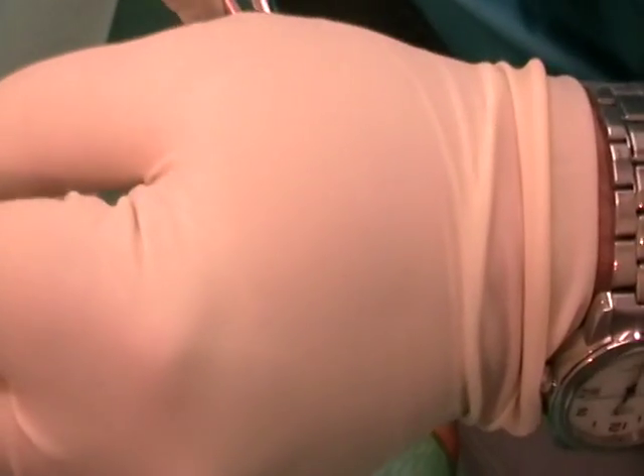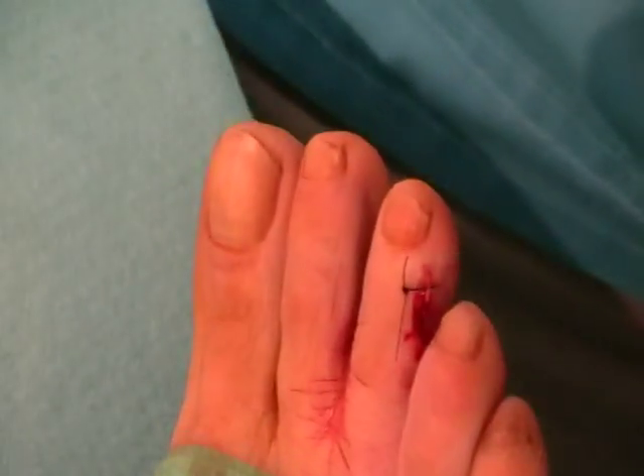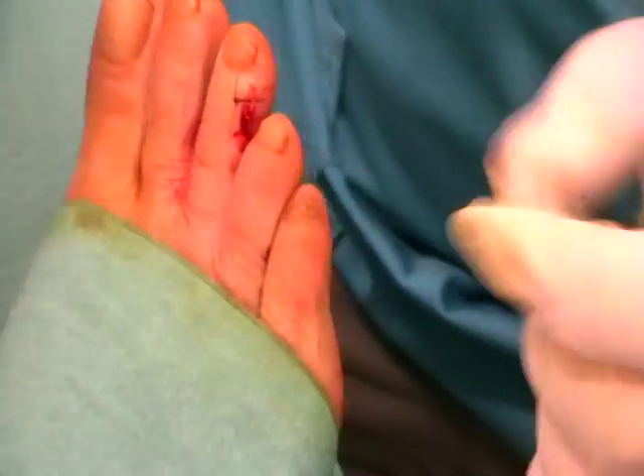You cannot completely close the wound, of course, because we have removed skin. But this will heal, and this as well.